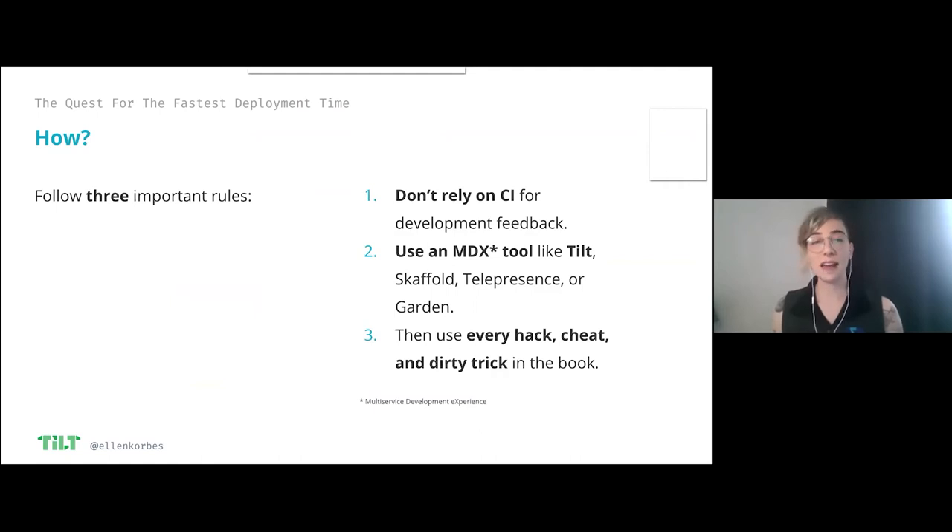There are three important rules we need to follow to have any chance of achieving this. The first one — the main one — is do not use CI in development. CI is a type of tool that was made to address a type of problem that is strictly production-related. When you're testing code out, you don't have any of the questions that CI answers. A lot of people try to replicate, oh, I need to develop exactly the way that I push to production. CI is something you don't need, so don't use it as part of your development workflow.